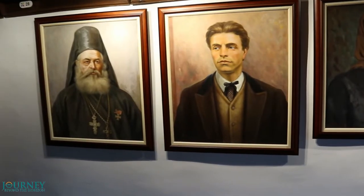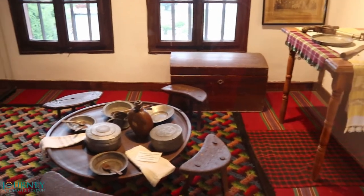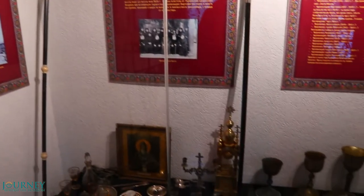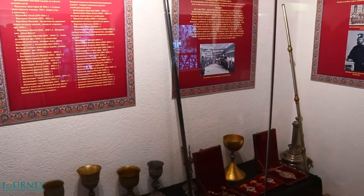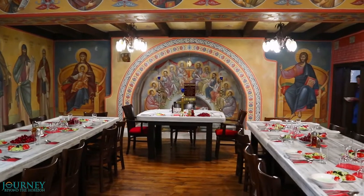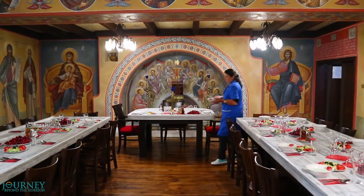Vassil Levski, one of the main national heroes of Bulgaria, lived in the monastery in this small room, now a part of the monastery museum. We also visit the dining room for the monks in the monastery.